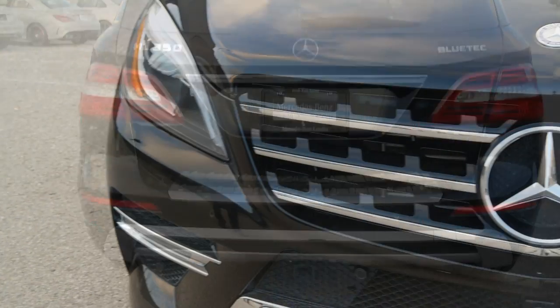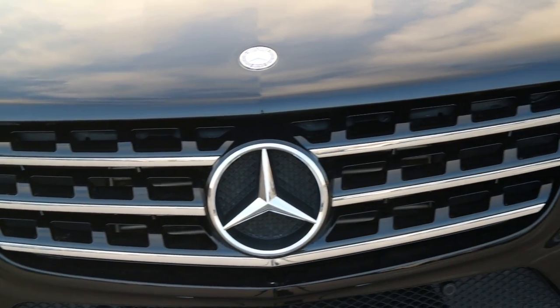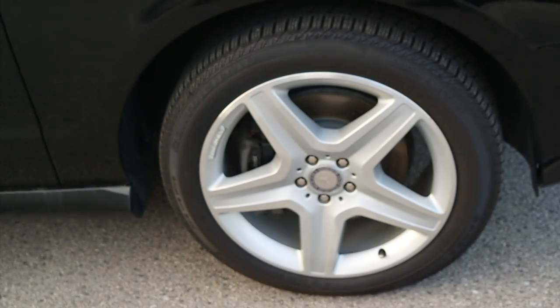It also has the sport package, which includes the Airmatic air suspension and the AMG 20 inch five spoke wheels.